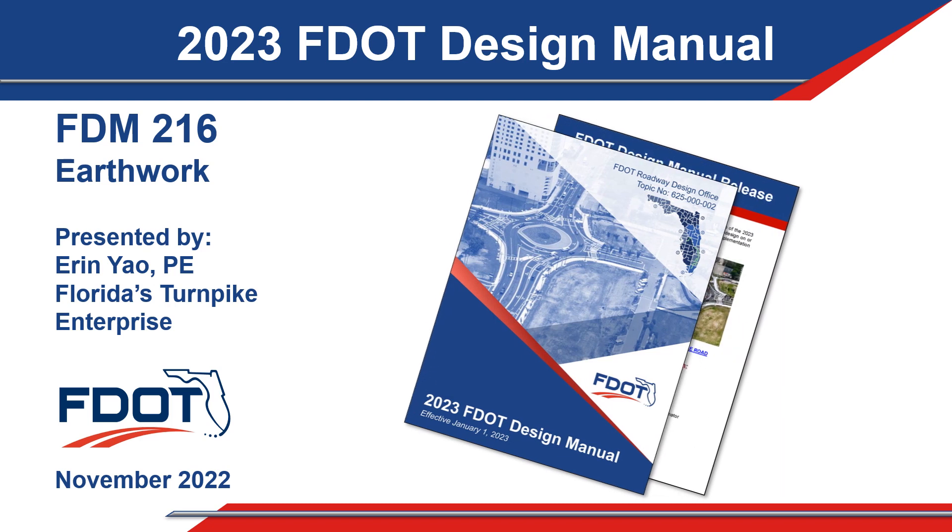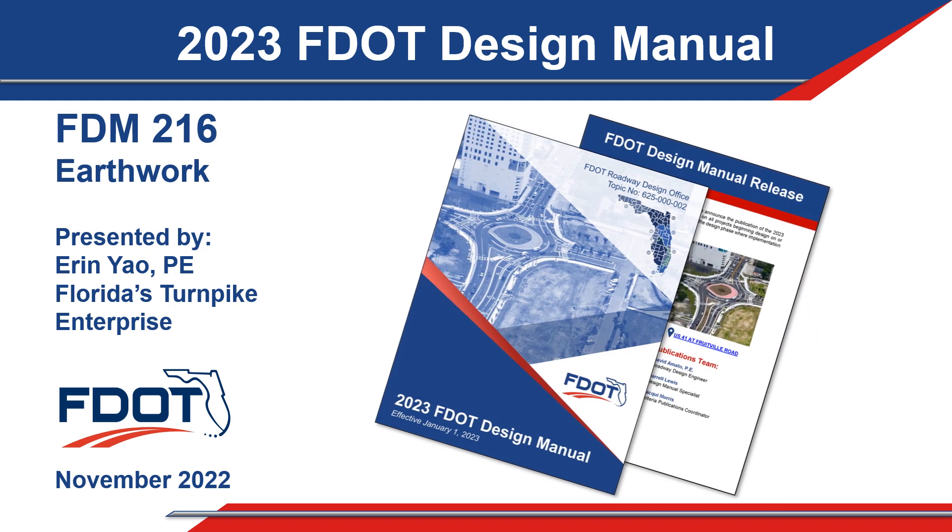Hello and welcome to the 2023 FDM Chapter 216 Summary. My name is Erin Yao and I will walk you through the changes to this chapter.